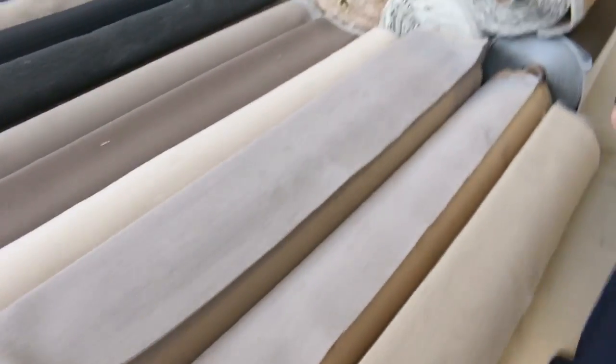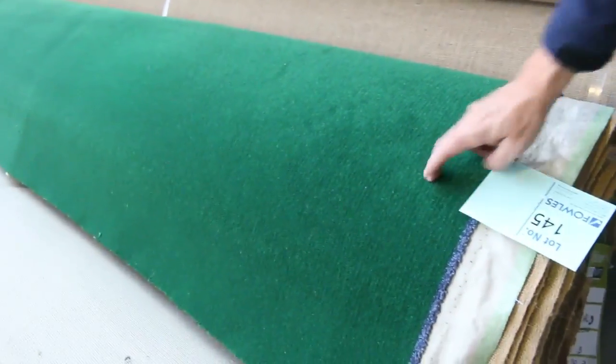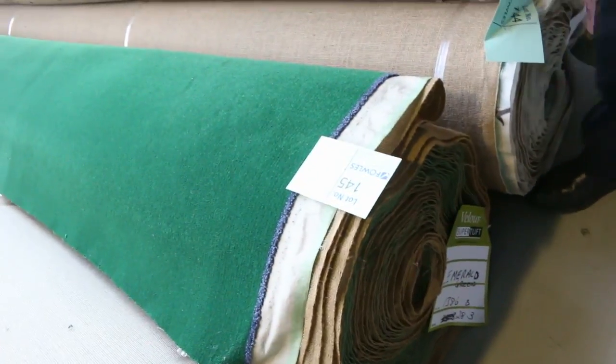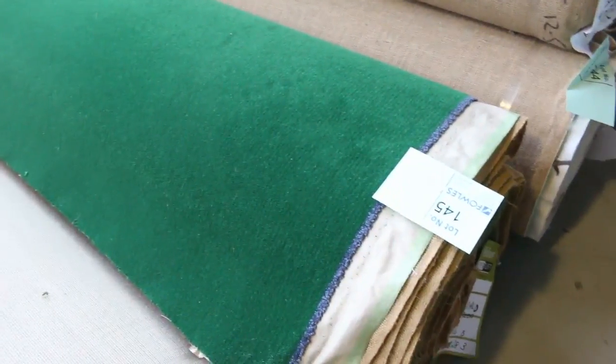We've got some big rolls here — lots of loop pile, which generally sells for as low as $25 a metre. We've got this interesting one here — I like to call it the pool table green carpet, but that one would look awesome in your pool room. We've got around about 28 metres. It normally retails up around about $350 a metre — it is pure wool, very hard to come by — you'd probably pick it up for around about $60 a metre, so that's $300 a metre off.